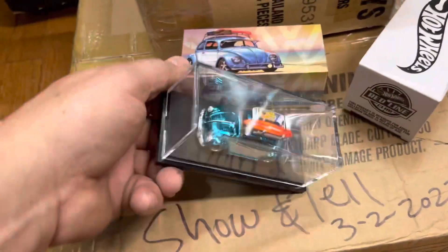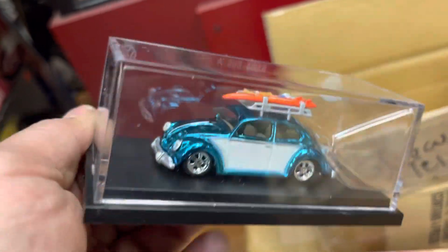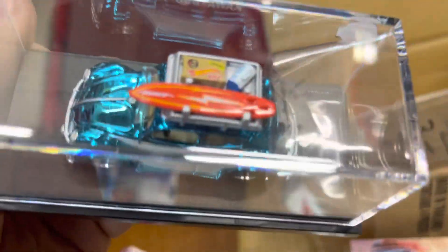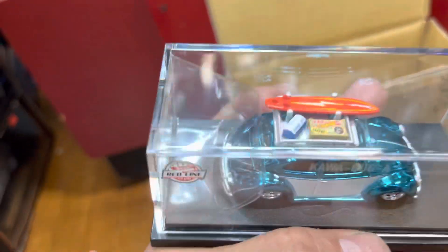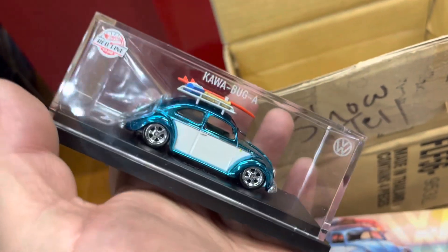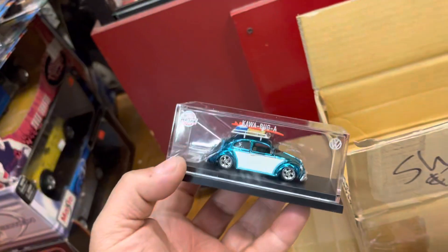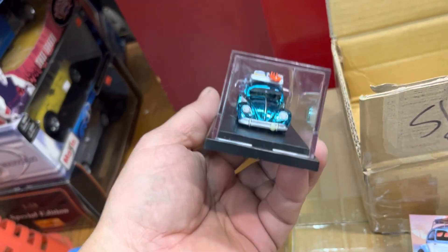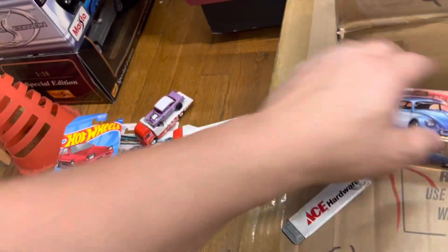Oh yeah, look at this — oh my god, beautiful color! Look at that — the surfboards, the ice chest on top. Look at that, this is awesome, guys! This is awesome. Mine. I'm gonna lick it — it's mine! It's awesome, guys. Mine, not for sale.